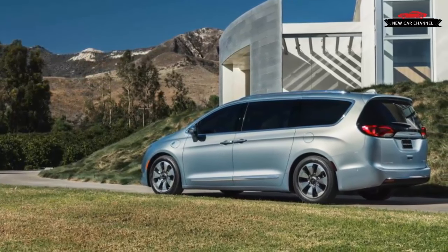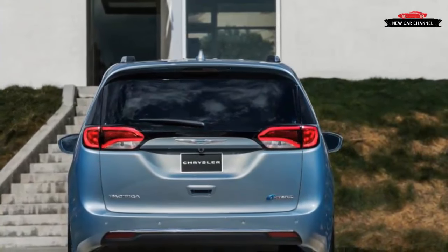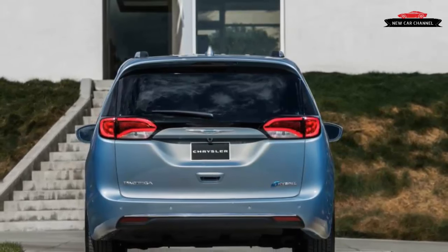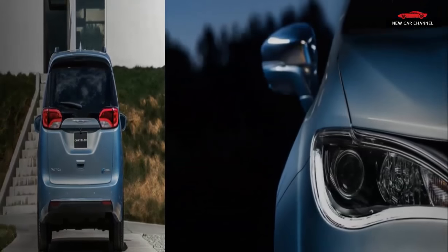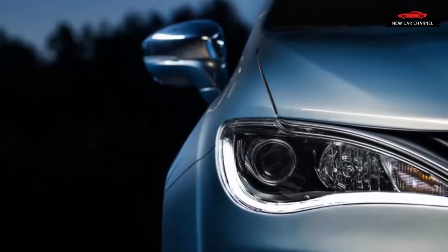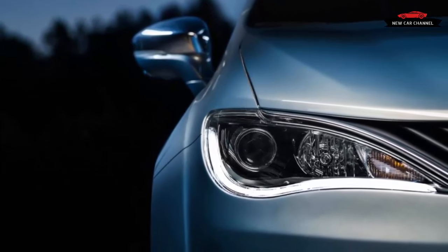Chrysler estimates the battery will provide up to 30 miles of pure electric driving before the gasoline engine is needed. Two hours on a 240-volt connection should net a full charge; 14 hours is required on 120 volts. All of this is par for the course when it comes to plug-in hybrid power trends.